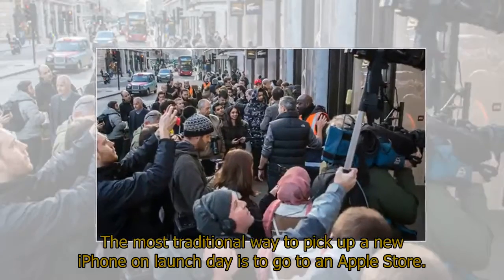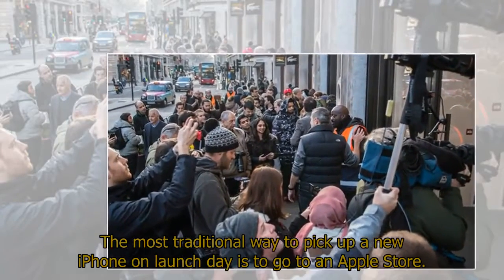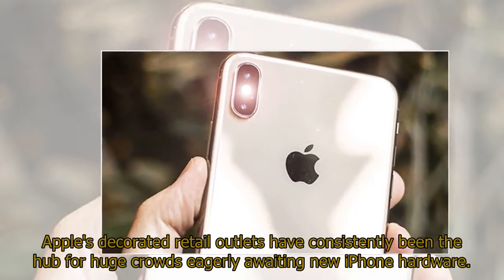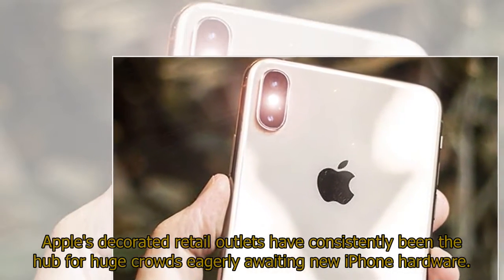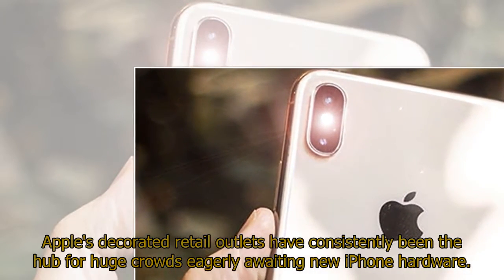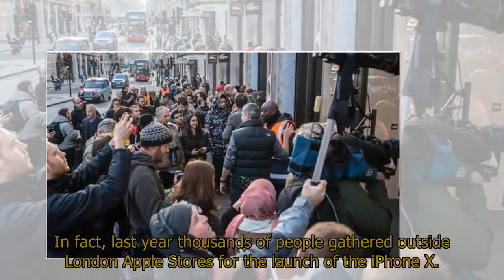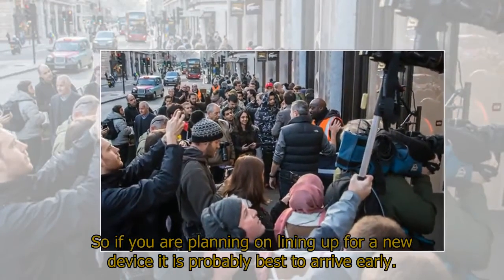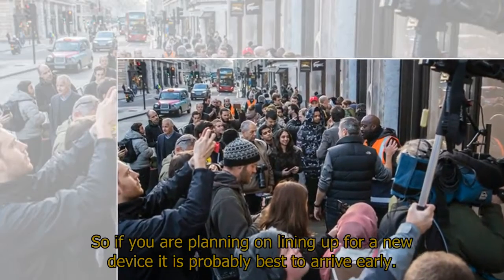The most traditional way to pick up a new iPhone on launch day is to go to an Apple Store. Apple's decorated retail outlets have consistently been the hub for huge crowds eagerly awaiting new iPhone hardware. In fact, last year thousands of people gathered outside London Apple Stores for the launch of the iPhone X. So if you are planning on lining up for a new device, it is probably best to arrive early.